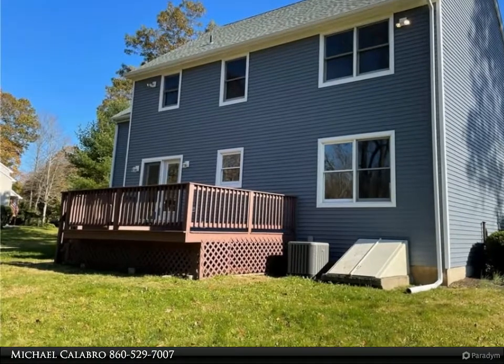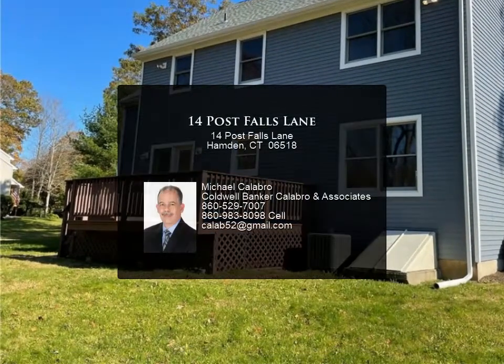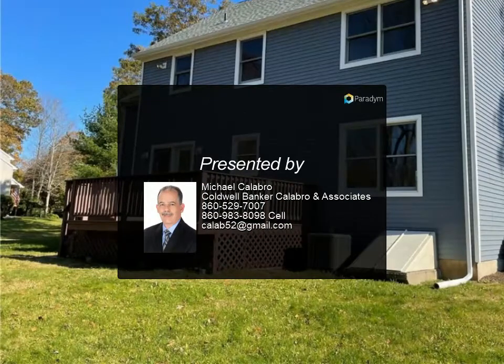This property is eligible under the Freddie Mac First Look initiative for owner-occupant buyers only through December 1, 2020. Investor offers would be eligible for review and acceptance on December 6th.